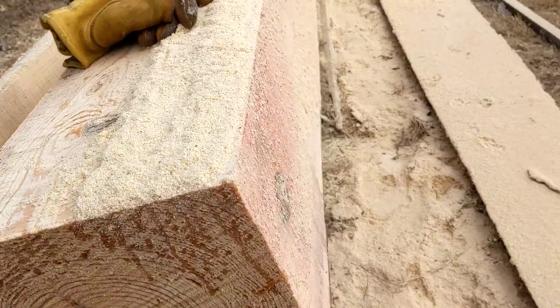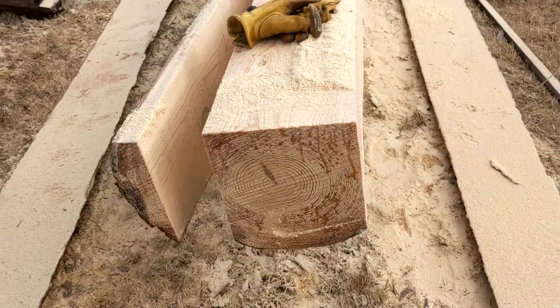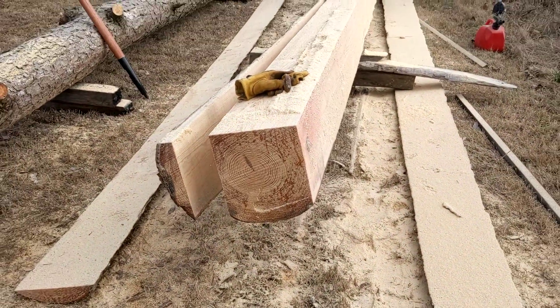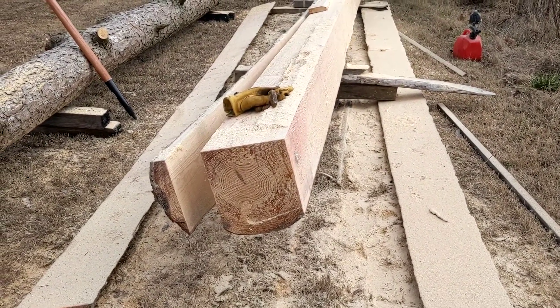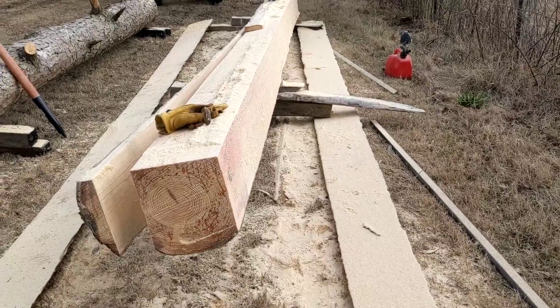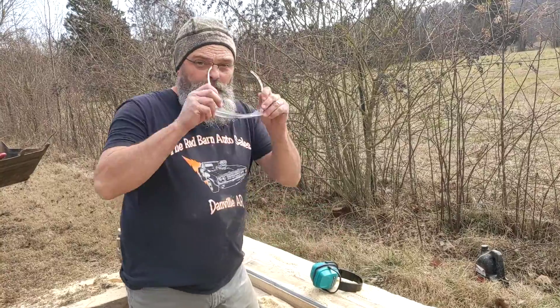Although I don't have any table saws or anything just yet — I don't have any more since it burned down — I'm able to use my chainsaw for most everything for the shop that's going to be there. It's time to get back to work.